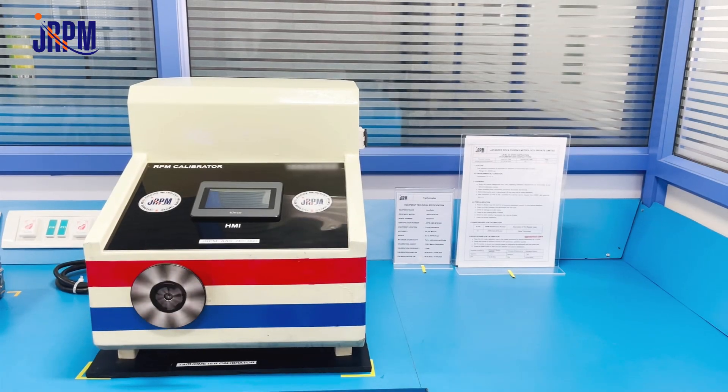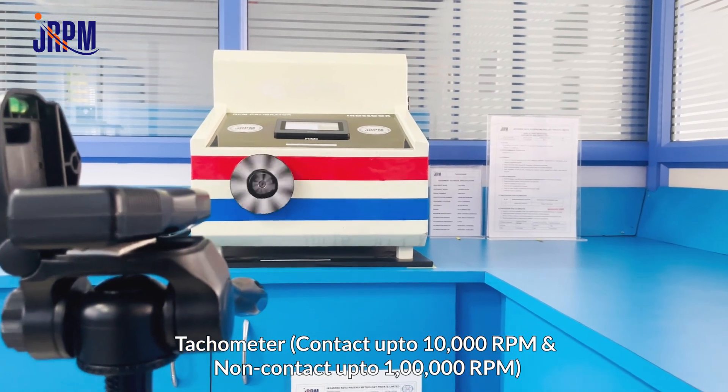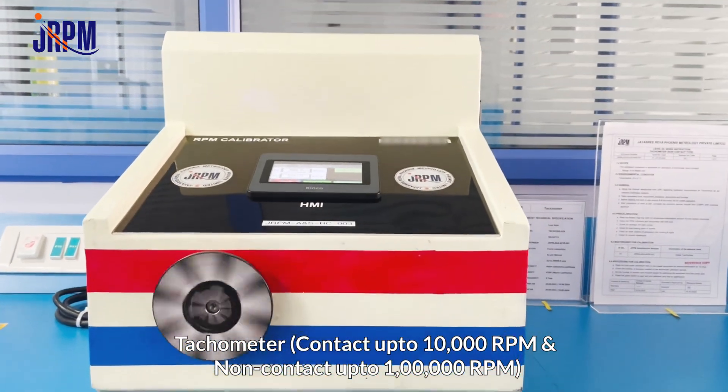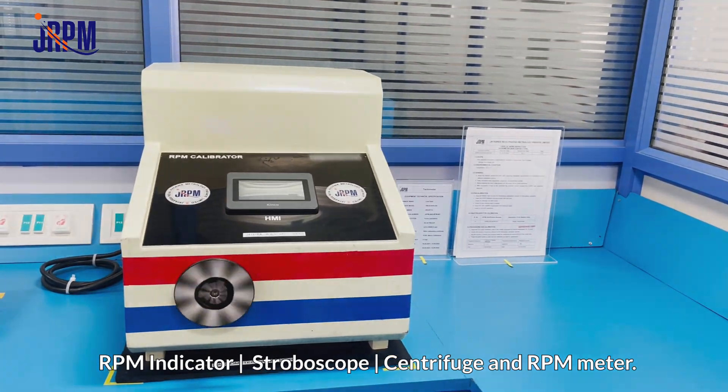For calibration of acceleration and speed, we cover tachometer — contact up to 10,000 RPM and non-contact up to 100,000 RPM — RPM indicator, stroboscope, centrifuge, and RPM meter.